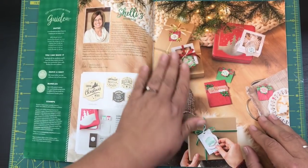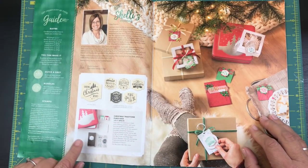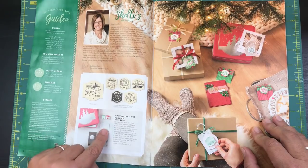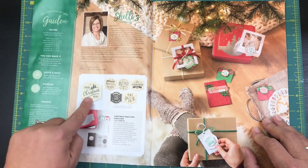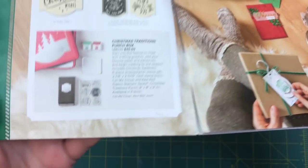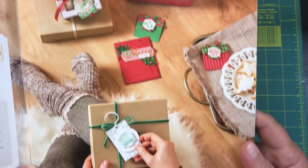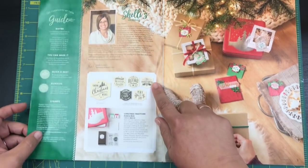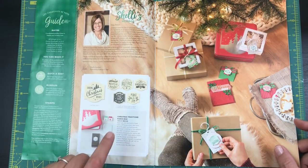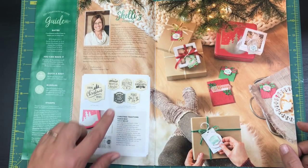I'll be buying some more very soon, like this whole entire little Christmas Traditions punch box. It comes with a punch, a stamp set, two little stamp spots, a block, and then there are stamp sets that match perfectly with it. You can make little tags and turn them into cards — it's all in one cute little tin box.